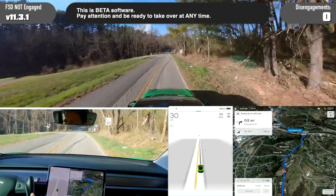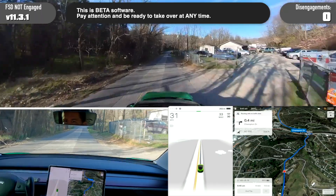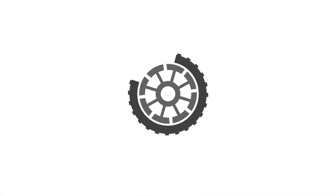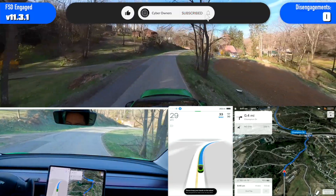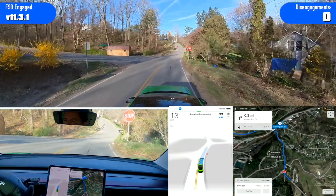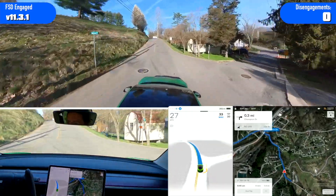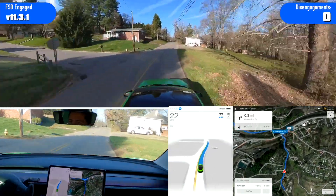Good morning everyone. I'm just doing a quick trip through town — to the post office and back around on my normal turns. I basically just wanted to see how it would do planning the turn to the post office and just get another loop around to the wall. I'm going to try my best to just let it do its thing and not disengage unless necessary.